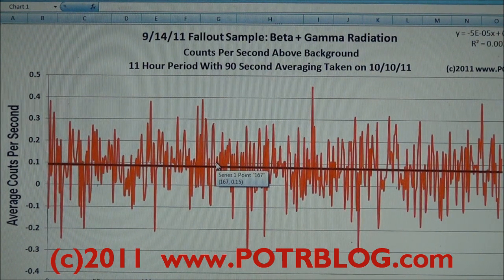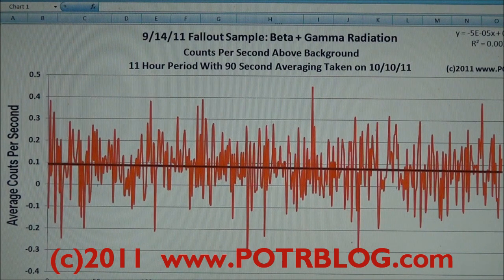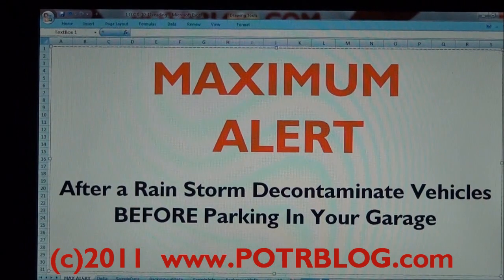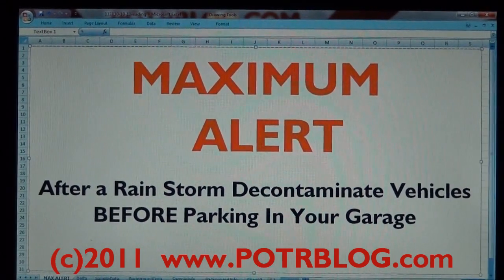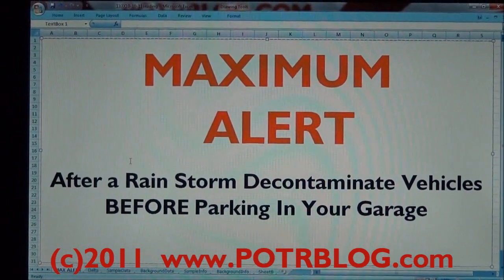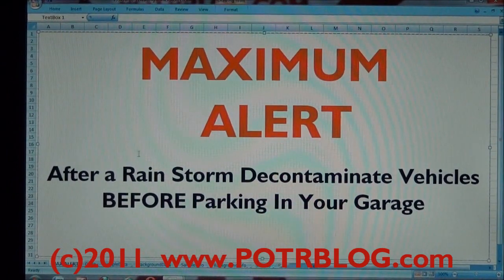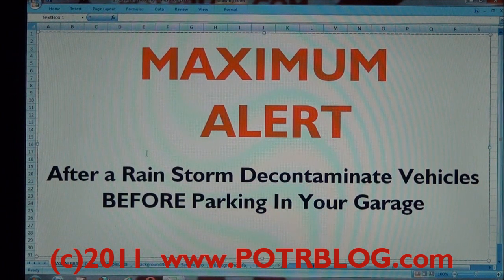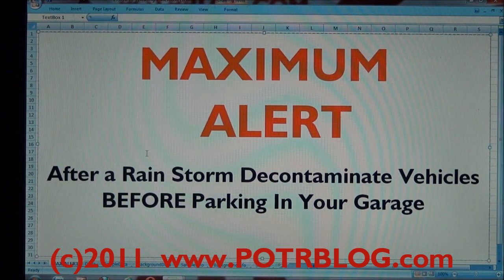The key takeaway is maximum alert. If you bring items into your home that are wet or contaminated — especially a large car sitting in your garage — you're going to pull fallout into your house. If it is Neptunium, when it decays it will decay into Plutonium, and you will be pulling Plutonium into your house. So this is a risk mitigation alert. Take precautions. Good night.